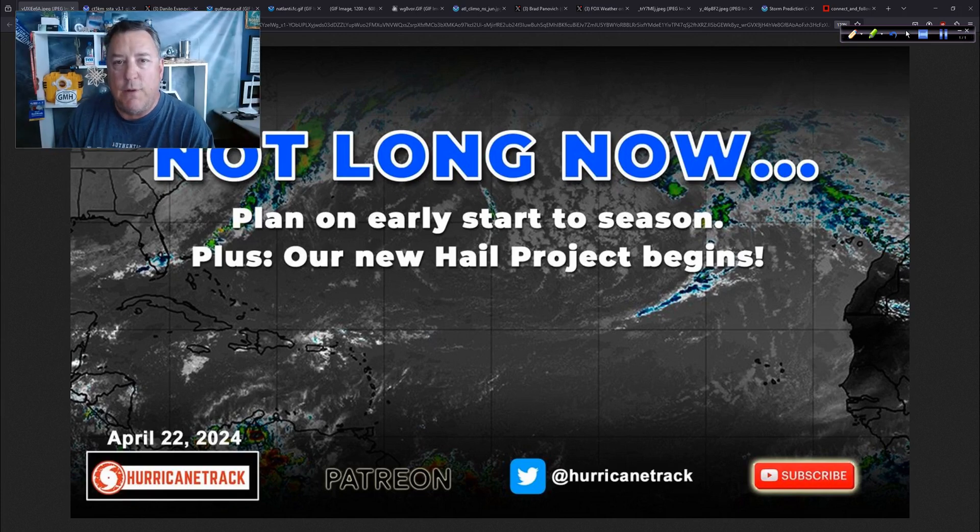Good morning, Mark Suddoth, HurricaneTrack.com here. Monday now, the 22nd day of April 2024. A lot to talk about with you. I don't think it's going to be long now, and we're going to start seeing at least the signs of what's probably coming for this hurricane season. A lot of energy out there, a lot of potential — we've seen it, we've heard about it, now we need to start looking.